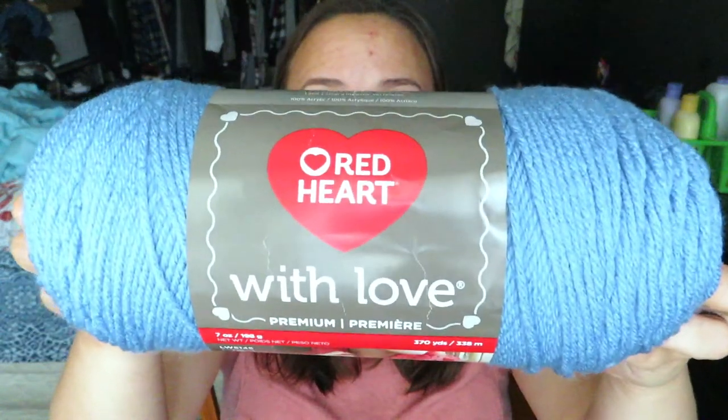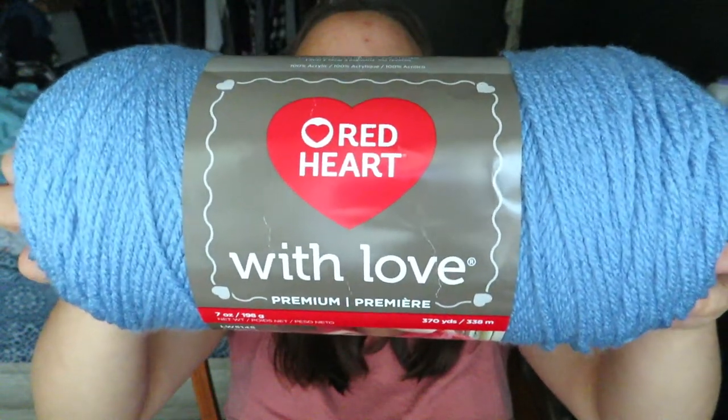I had purchased the Red Heart With Love premium yarn. I bought them in four different colors. I am going to be doing a future project — it's going to be a blanket. I know I am into making blankets; they're just so calming when you crochet them and then put them together. This one is in Blue Bell, and then I got one in White.